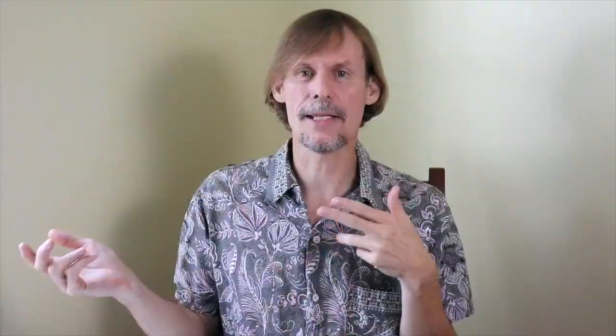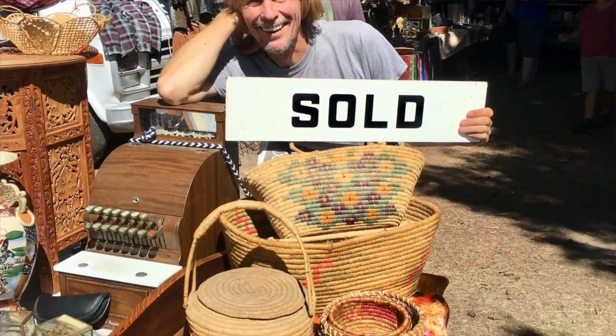We'll buy, sell, and trade at antique malls, shops, and shows, estate sales, flea markets, thrift stores — anywhere people go to find really interesting things that just aren't made anymore. So come on, let's go!